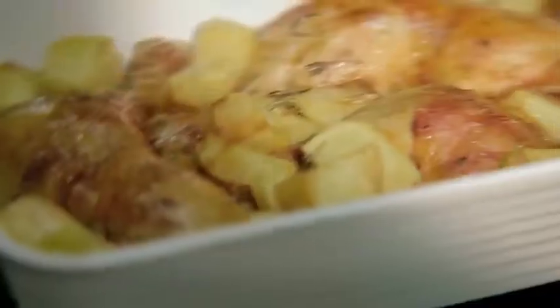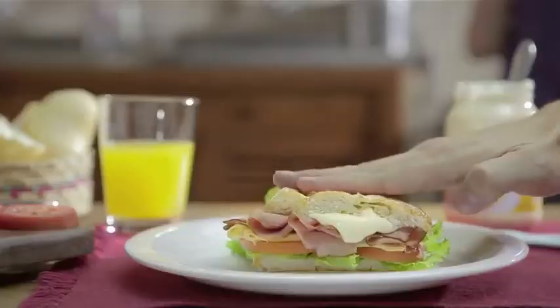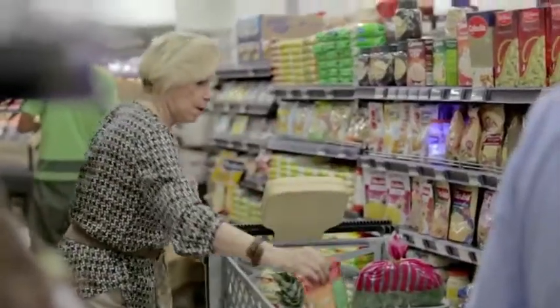Hellmann's boosts the flavor of many different dishes. But in Brazil, most people go only for sandwiches. That made us wonder: what if we could teach people new uses of Hellmann's while they were shopping for their next meal?